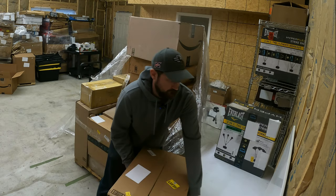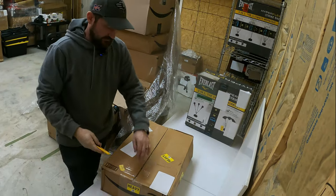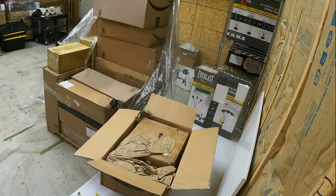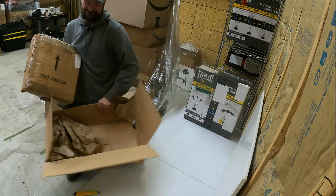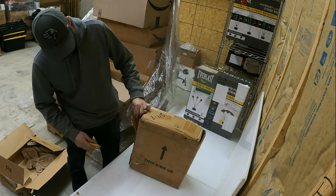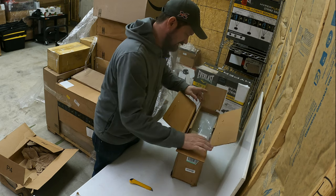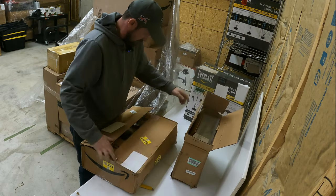This is pretty heavy — probably about a 40-pound item. I'm almost afraid to open it just because I don't know how easy it's going to be to get back in there. It's a hydraulic chain and cable cutter — holy smokes. It looks like it's in there and packed up fine, like factory wrap still.